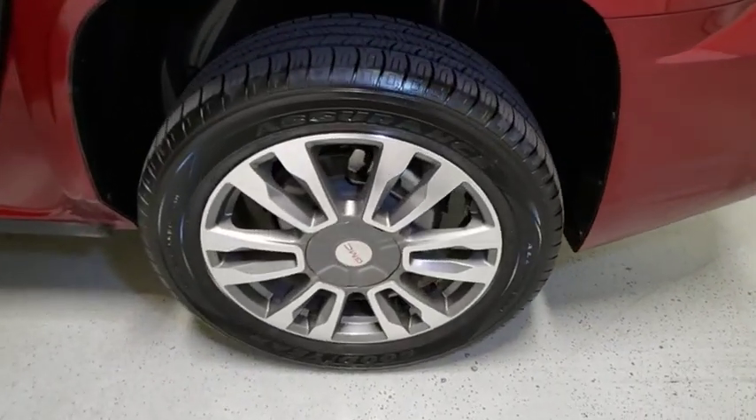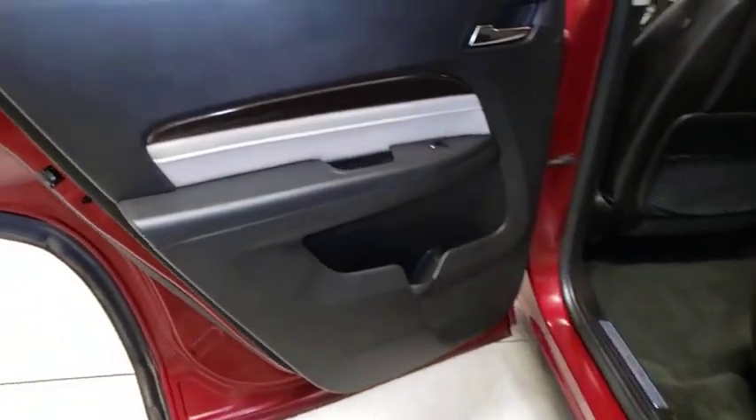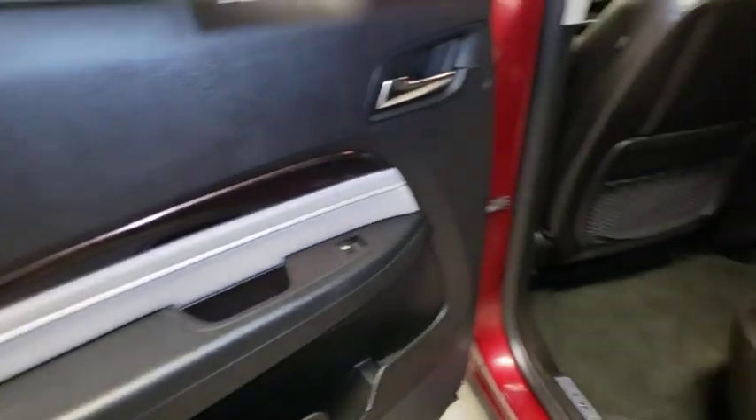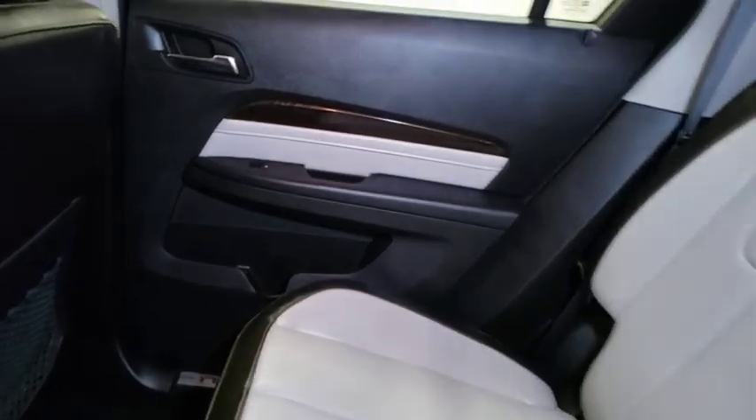Universal garage door opener, eight speakers, power windows, electronic stability control, rear window defroster, security system, trip computer. Drive away with a great deal on this vehicle. Call or stop in today.